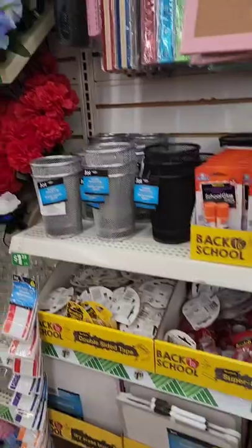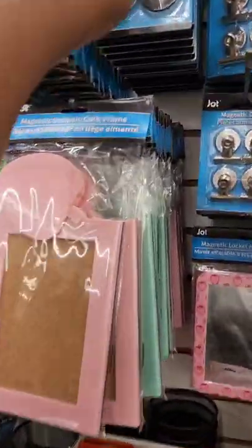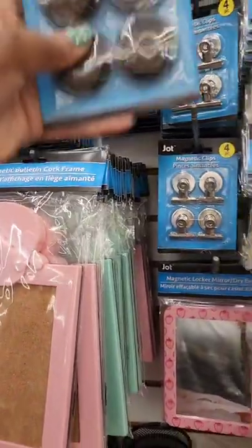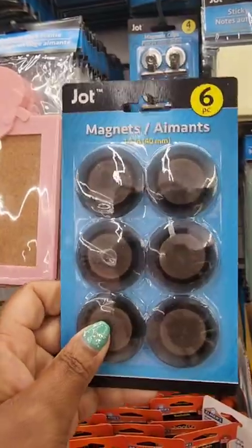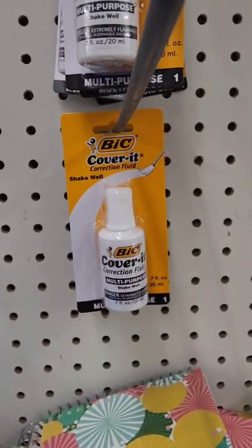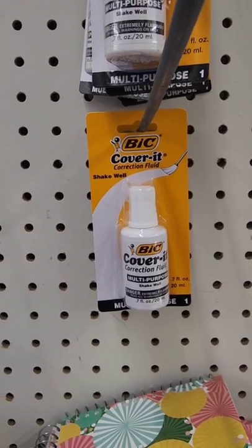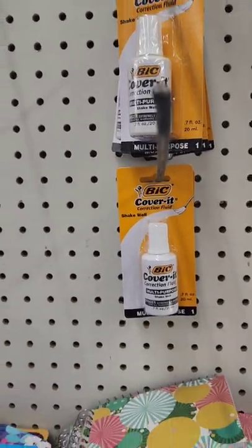This is all back to school. They have magnets — I forgot what I needed magnets for, but while they have them I'm going to get them. From BIC, if you don't like the Cover It tape they also have the fluid correction, so that's another name-brand option.